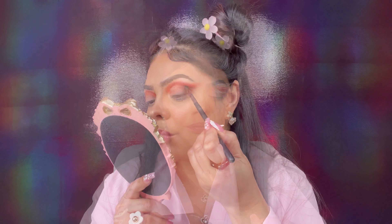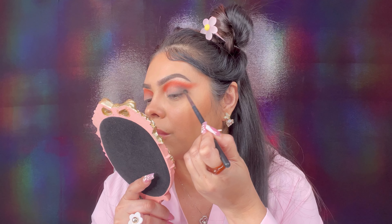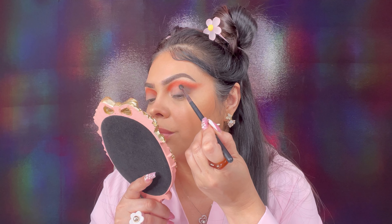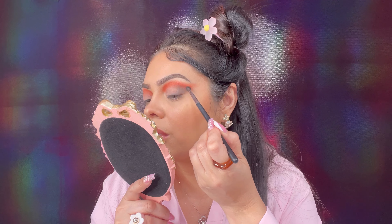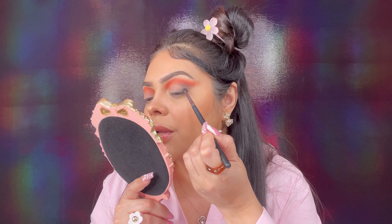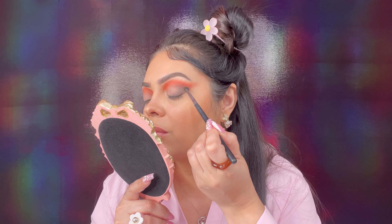Remember to be careful with blacks because they're usually very pigmented and hard to work with — do a little bit at a time. I'm creating a V shape here, going underneath the red and then right on the lash line and just smoking it out.